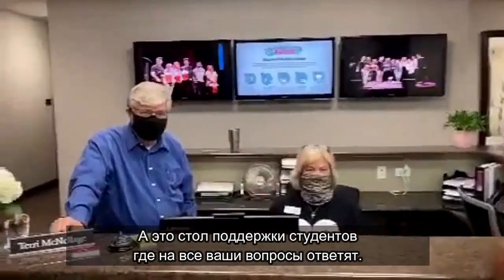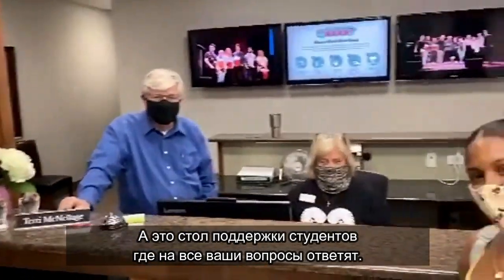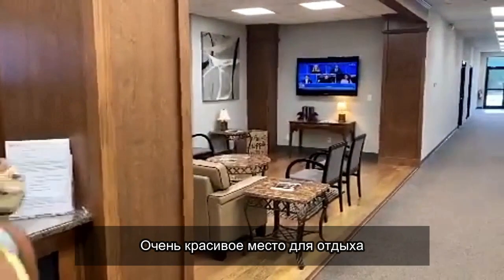And this is the student help desk here. You can get all your questions answered. We have a very pretty lounge.